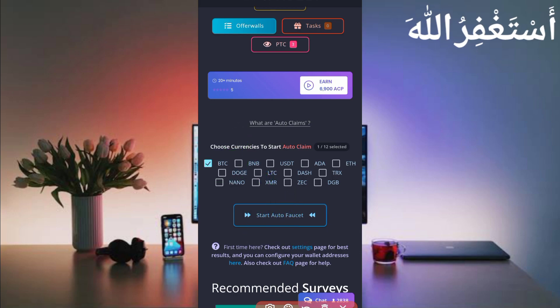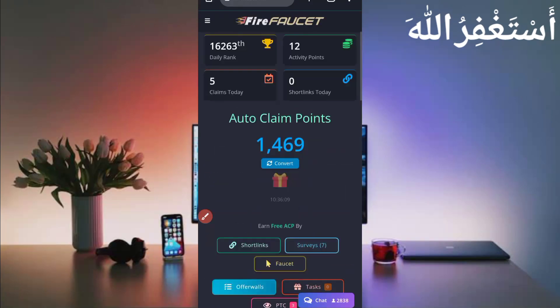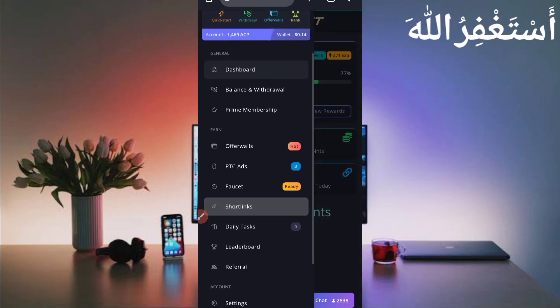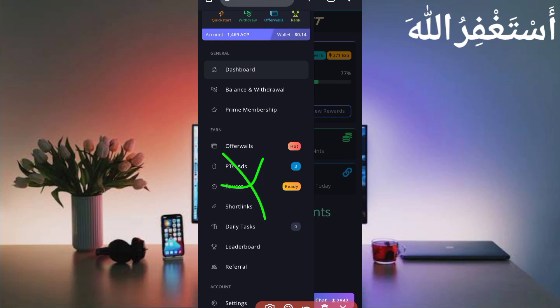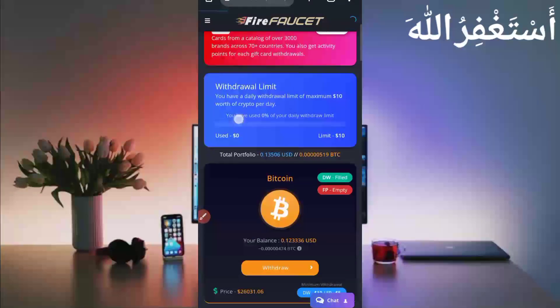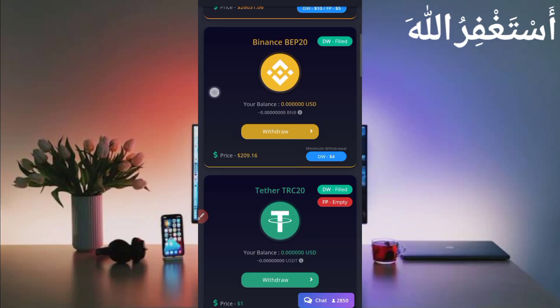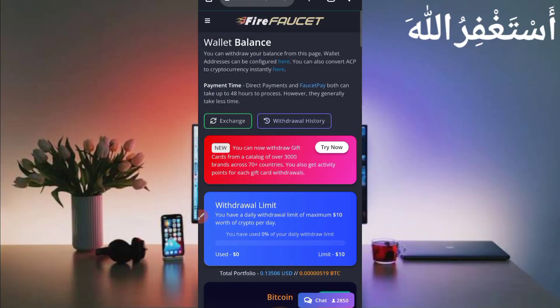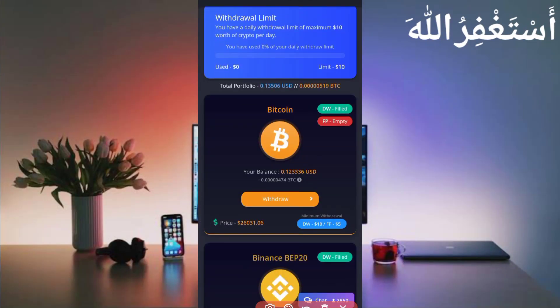Now I will show you how to get withdrawal, and then I will describe how to run this website in Termux so you don't have to work manually. Click on the menu bar — there are many earning options like faucet, PTC, ads, and more, but you don't need to use those. For withdrawal, click on 'Balance and Withdrawal'. You can see all available currencies. In Bitcoin I have 0.12336 USD available.